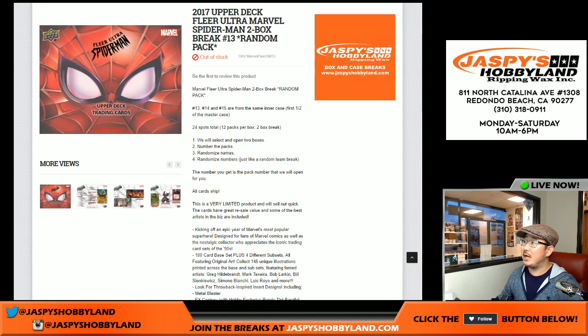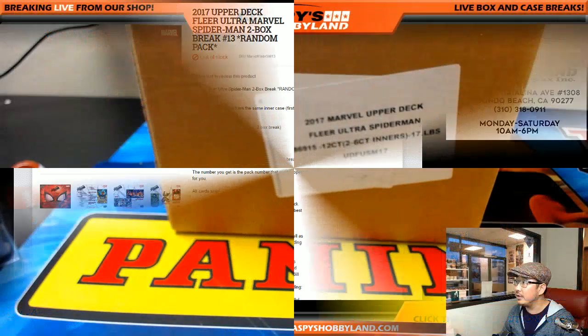Good evening everyone. This is Joe for JazzyBeastHobbyLand.com, live from Redondo Beach, California, and we've got another two boxes of Spider-Man. This is from a fresh case, a fresh master case, fresh inner case.